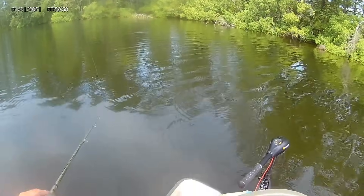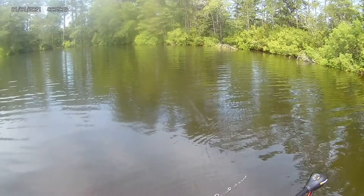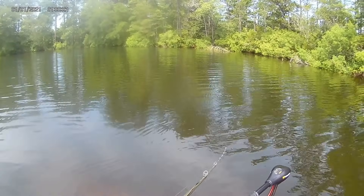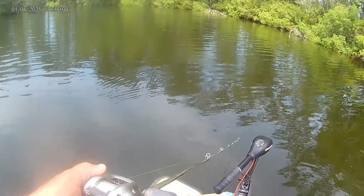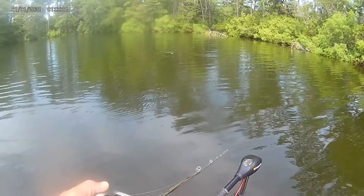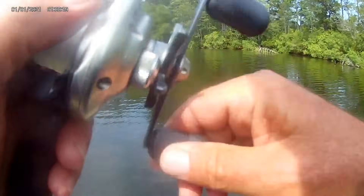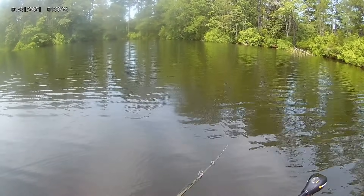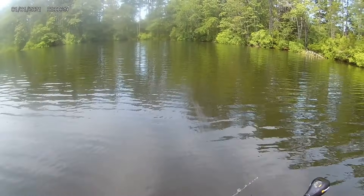That's the concept of covering water, especially with topwater. A topwater spook like this is a great search bait. I prefer a spook in shallower water — we're only about six feet deep here. I can cover this whole area real quick, find out if anybody's home, and then move on to something else.